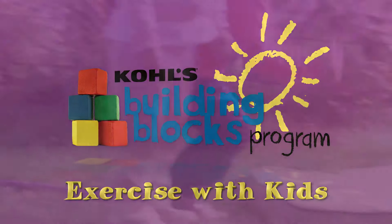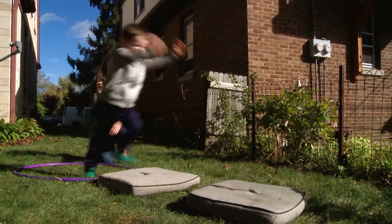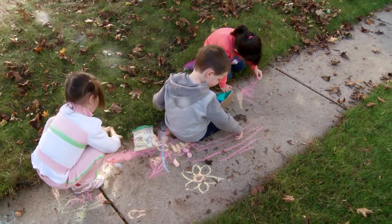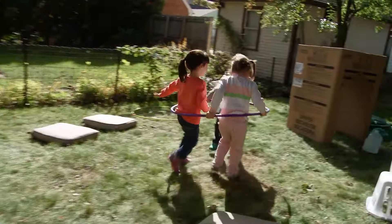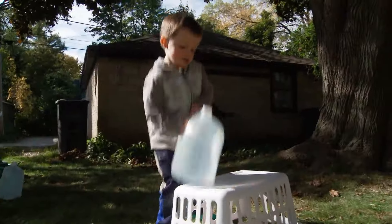Exercise with kids. Exercise and being active are important for a child's health. Experts say kids need 60 minutes of activity each day, even if you can't get outside. A fun obstacle course may be just the answer.